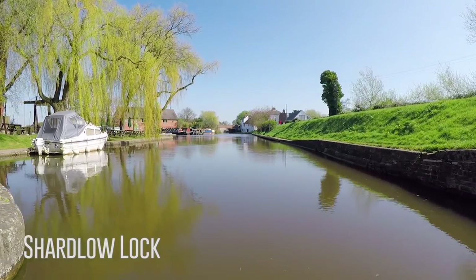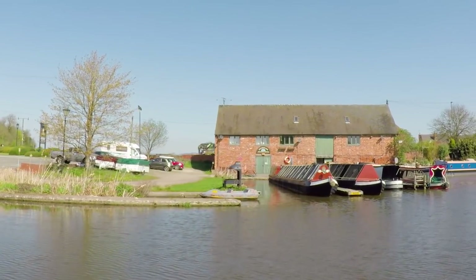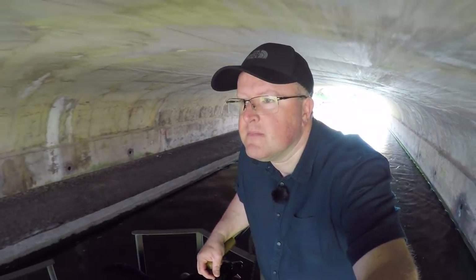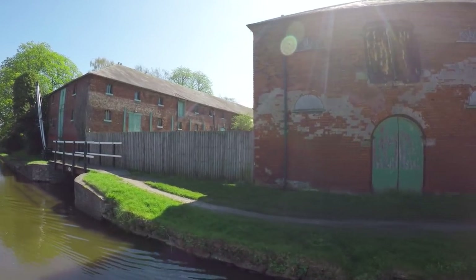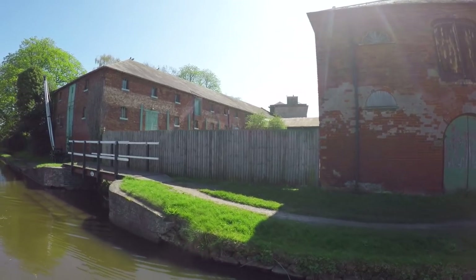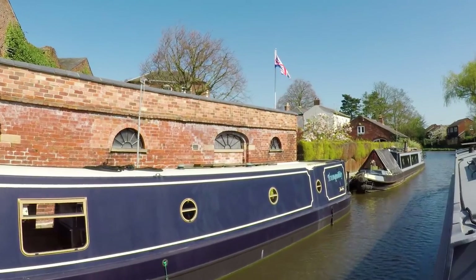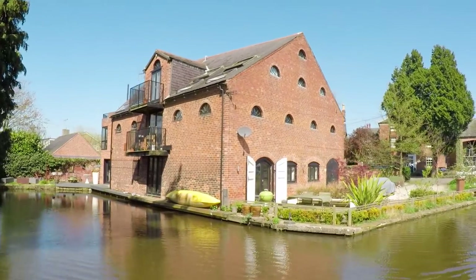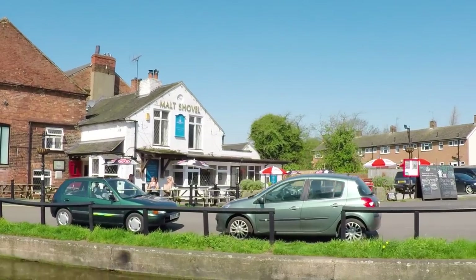James Brindley developed the canal through Shardlow in 1770, and as a result the area became an important UK river port. As trade developed into the 1800s, the wharfs and surrounding warehouses each had designated functions such as housing coal, timber, iron, cheese, corn and salt. Other businesses such as boat builders, rope walks, stables and offices populated the canal's basins, many still being used for the same purpose some 200 years later.